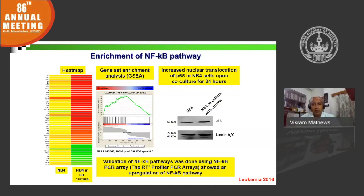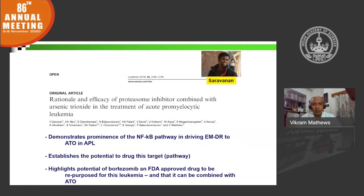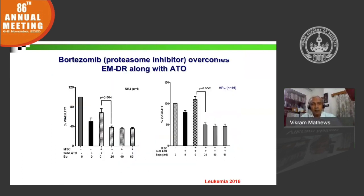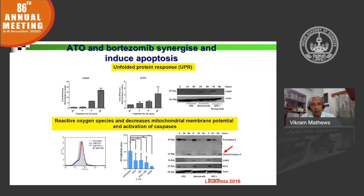We validated this in an animal model and a 3D model in collaboration with Dr. Christine Chomienne from Paris, and showed that this microenvironment-mediated drug resistance could be targeted. After screening a series of potential molecules, we were particularly interested in bortezomib because it was already approved and used in the clinic. We demonstrated that bortezomib could inhibit the NF-κB pathway and overcome microenvironment-mediated drug resistance in vitro, with the mechanism of synergy involving increased unfolded protein response, reactive oxygen species, decreased mitochondrial membrane potential, and activation of caspases.